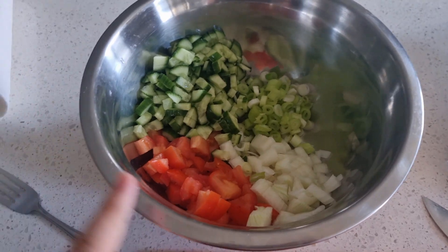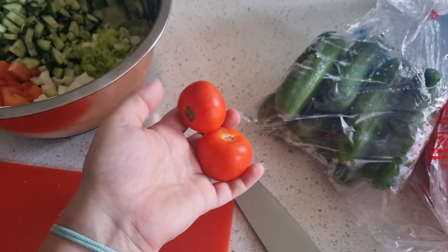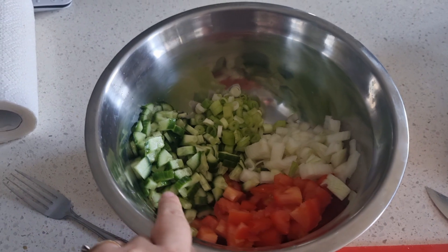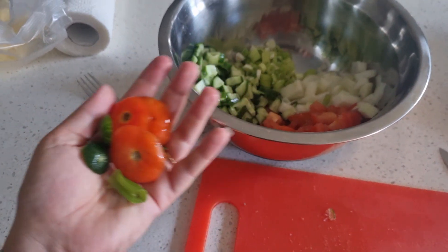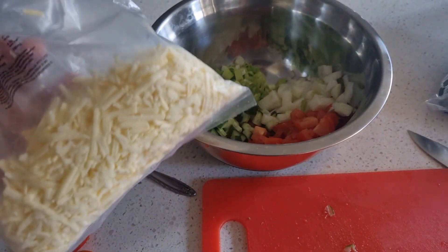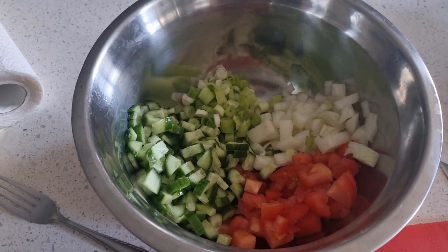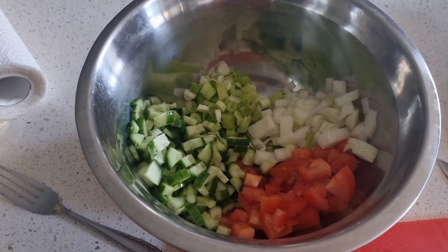I've got two Lebanese cucumbers, four of these really small truss tomatoes, two spring onions — I might grab another one from the fridge — and an onion. I'm keeping all the scraps to go into the veggie garden. I'm thinking I might add some cheese because I'm really feeling cheese today. Then I'll season everything, get the pasta out, let it cool down, and look at dressings.